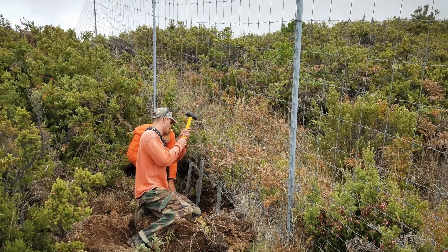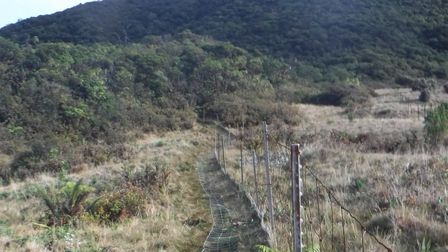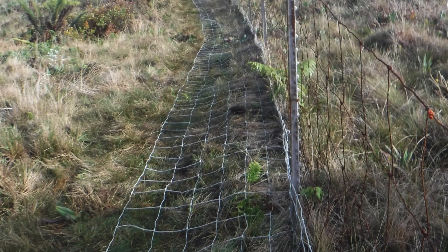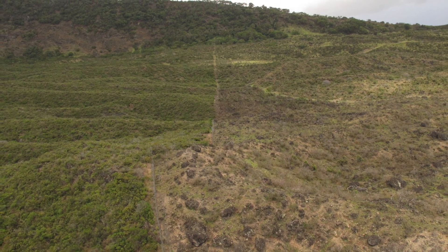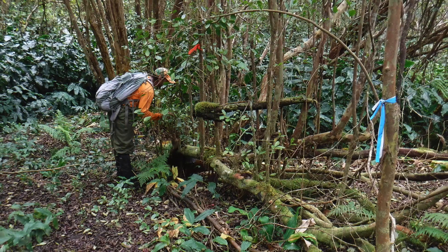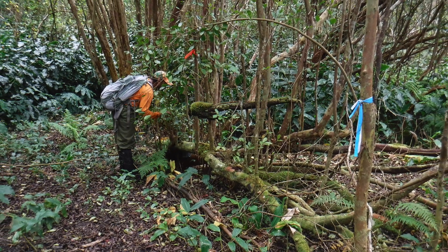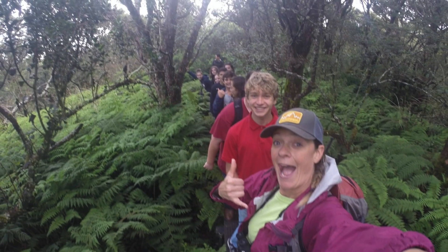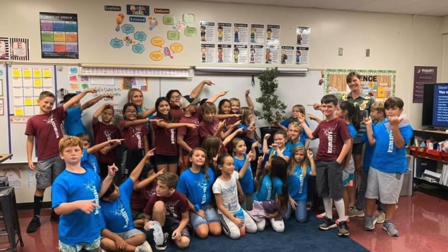The East Maui Watershed Partnership's work includes fencing, made to keep out wild animals like pigs, goats, and deer that can tear up and destroy our watersheds. Inside those fenced and managed units, they remove animals that are still trapped inside and also remove the most damaging invasive plants that are threatening our native forests. A really important part of their watershed work is ensuring that people know what it is and why it's important, so they engage in a lot of community outreach and education within the community and schools.